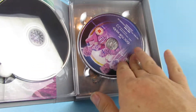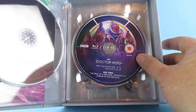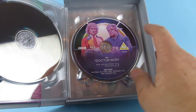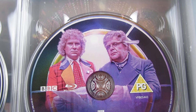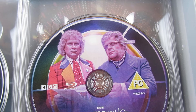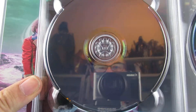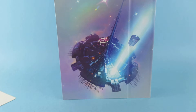So that disc has Mysterious Planet on it, that one has Mind Warp on it, and that one has Terror of the Vervoids on it — killer plants! And that one has The Ultimate Foe. Interesting fact: this gentleman here used to be in Coronation Street, and I think he's also one of the voices of the Beatles in the Yellow Submarine film. And it has that on the back, which is quite nice — this was back in the days when they used to do model shots, and that was a very impressive model shot.